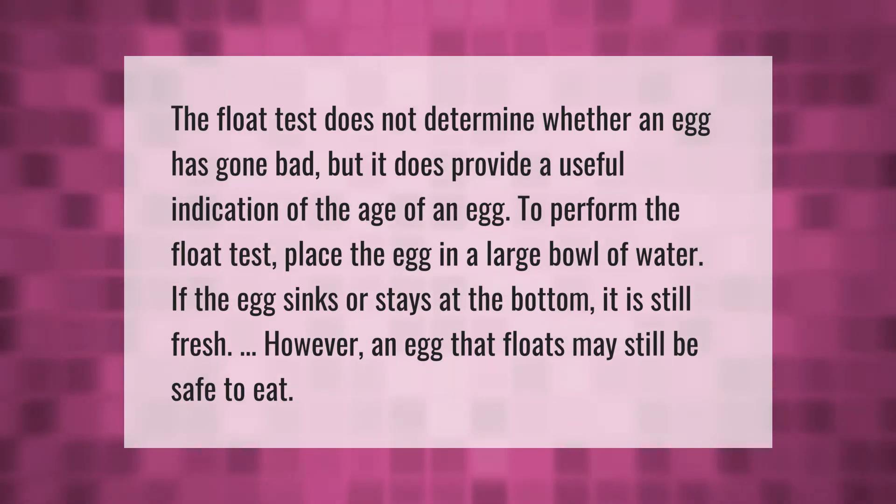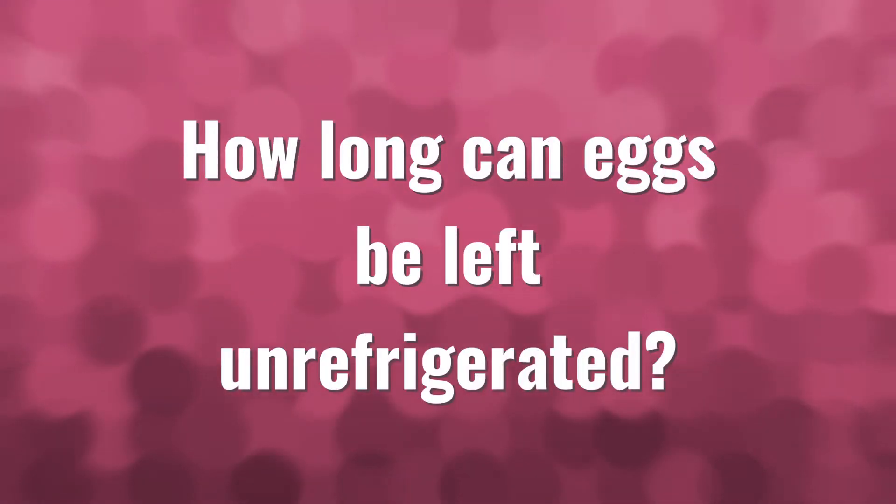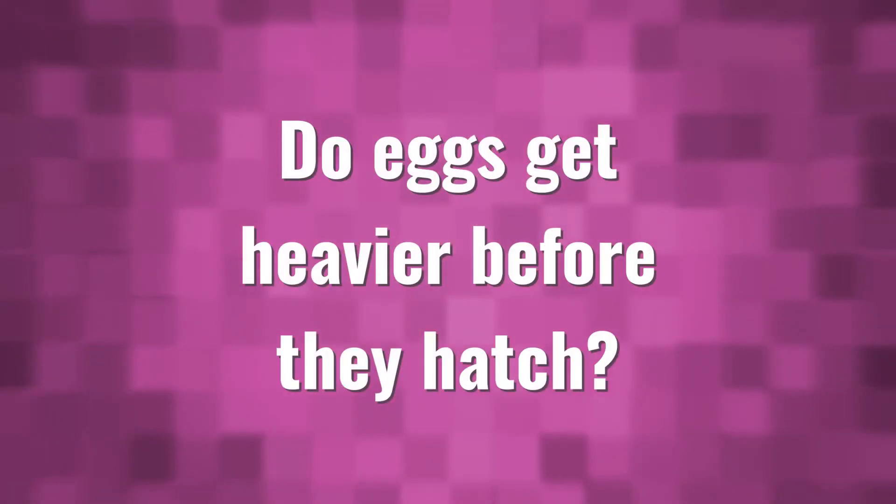A cold egg left out at room temperature for two hours can sweat, facilitating the movement of bacteria into the egg and increasing the growth of bacteria. Refrigerated eggs should not be left out more than two hours. Consumers themselves should not try to wash their eggs, the USDA warns.